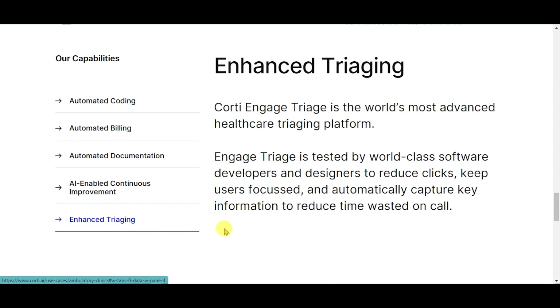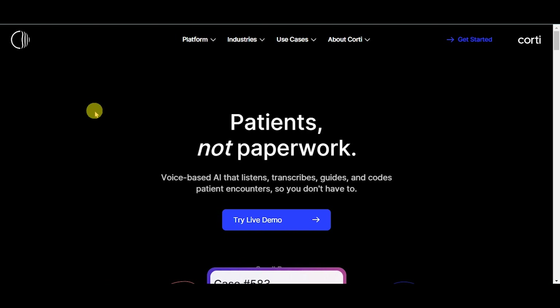Cordy is a machine learning company that helps emergency departments to detect critical illnesses like cardiac arrest in real time. To learn more about their product offerings, visit their website with the link given in the description.